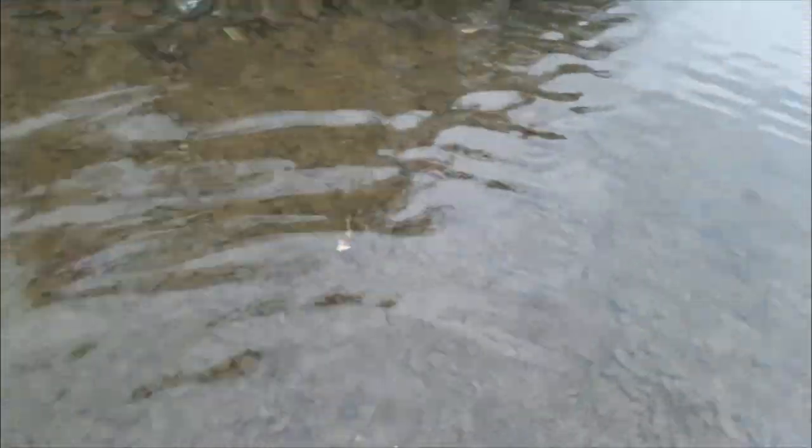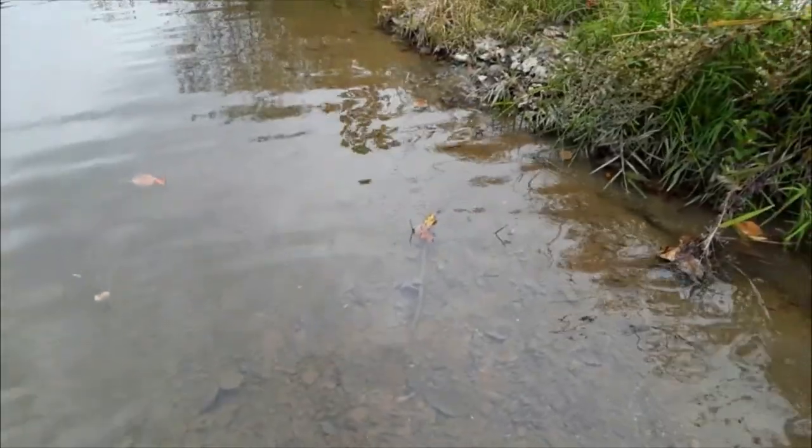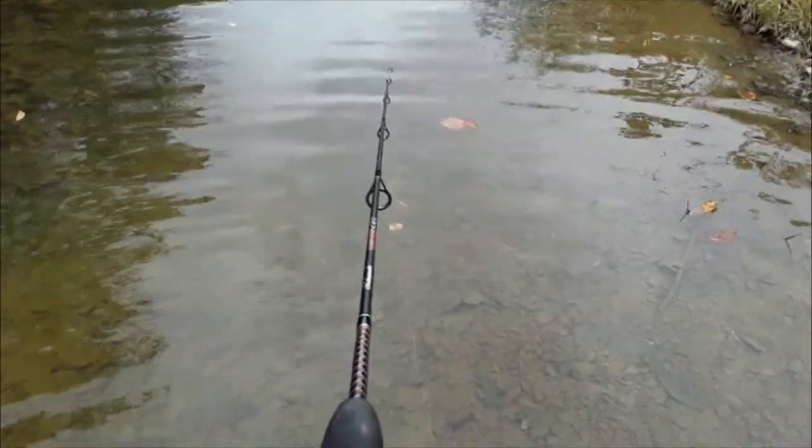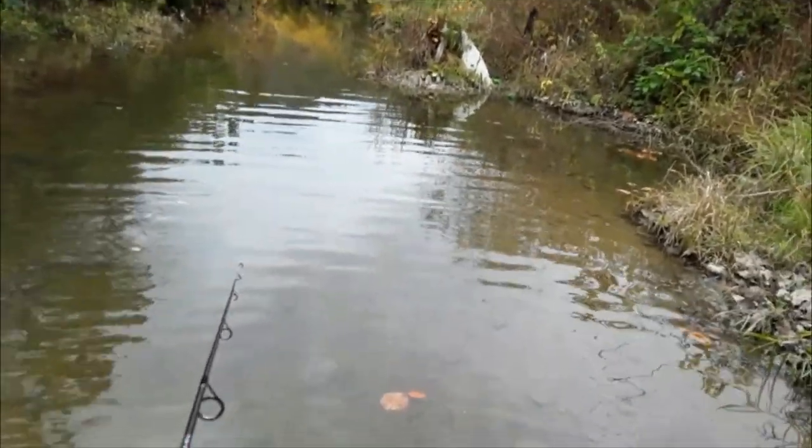There's a lot of crawdads down here — dead ones. This feels weird, I'm like sinking in this. That is crazy, I don't know what in the world it is. Alright, we've got some heavy winds so I'm actually going to try some topwater hits. It's a juicy looking day for topwater, let me tell you.